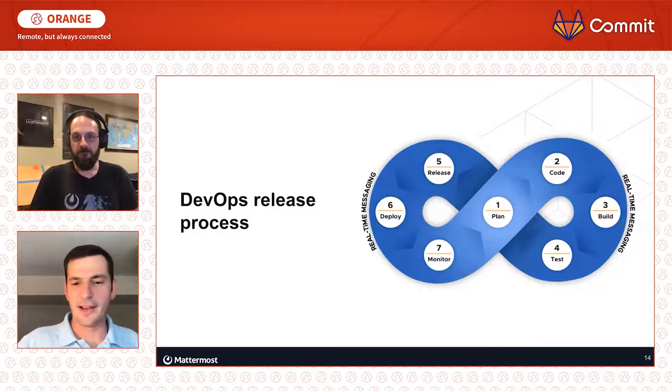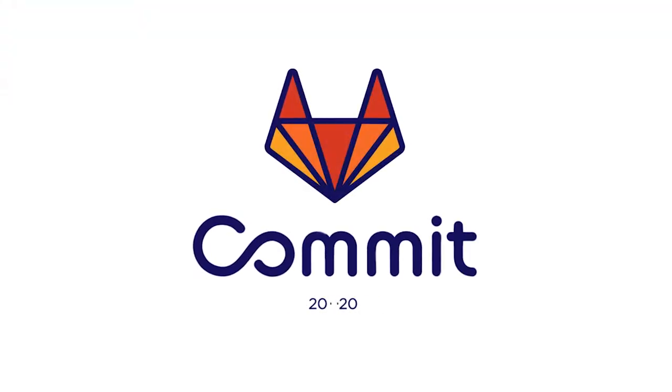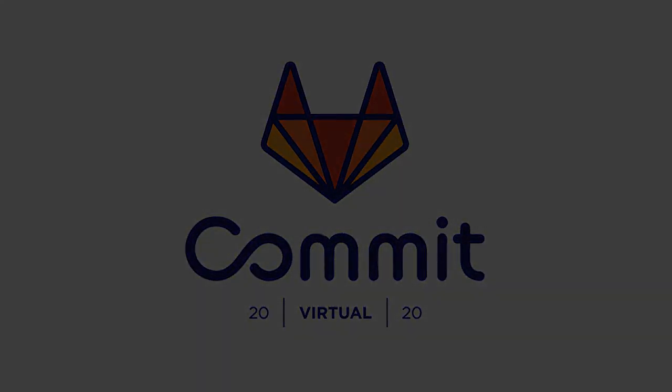I'd like to thank everyone for your time today, and we look forward to hearing from you. Both me and Paul are accessible through Mattermost on our community site or through Twitter. That's it, we'll see you next time. Bye.